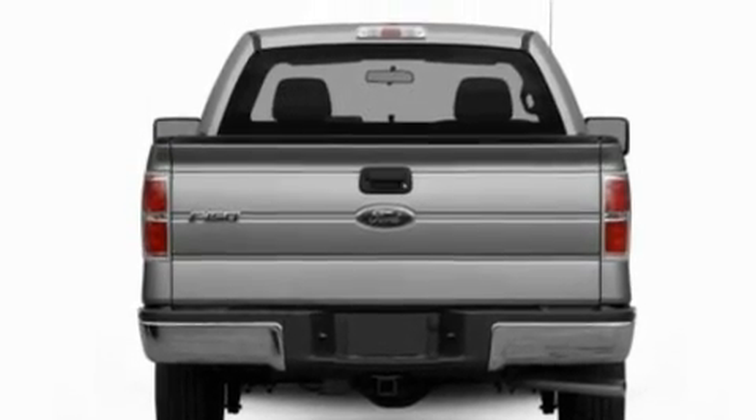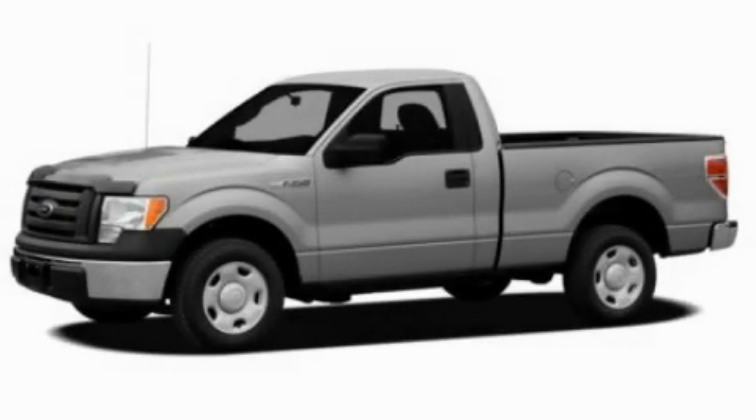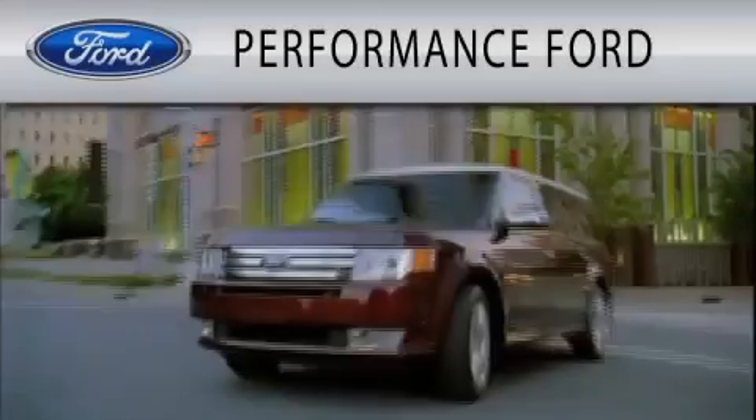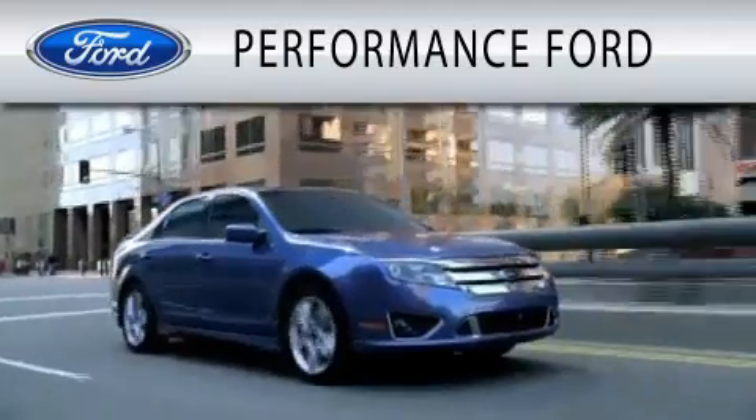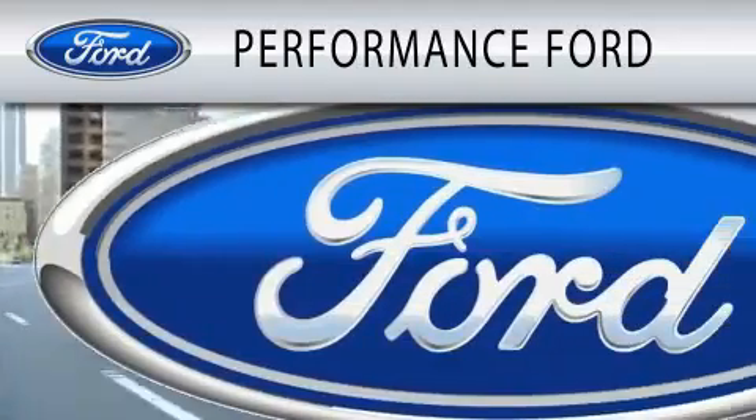Contact us today and schedule your opportunity to see this vehicle in person. Performance Ford is dedicated to doing everything possible to ensure that the experience you have selecting your vehicle is as pleasant as possible.